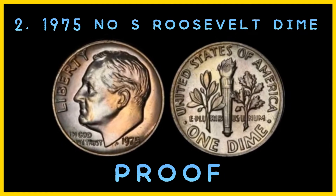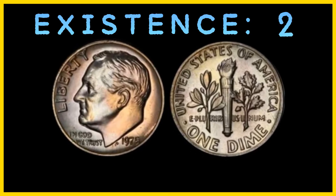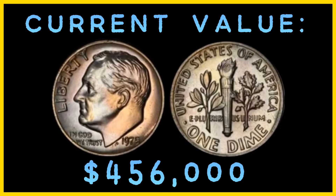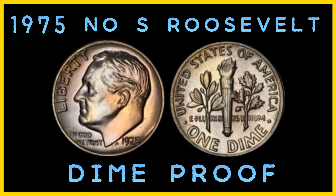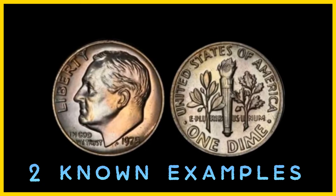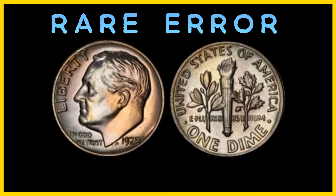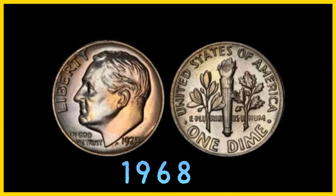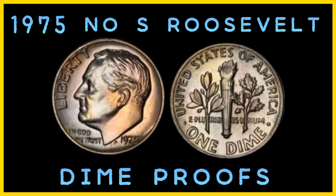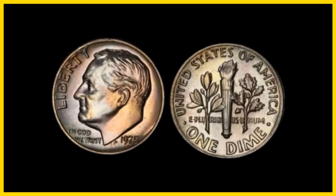Number 2: the 1975 No S Roosevelt Dime Proof. There are only 2 known in existence. Number minted: 2. Mint: San Francisco. Current value: $456,000, the highest price ever paid at auction. The 1975 No S Roosevelt Dime Proof is a rare mistake coin. The rare error was a result of the way proof dies were made after 1968, when the San Francisco Mint first began taking over striking proof coins from the Philadelphia Mint. The proof dies were prepared in Philadelphia, then sent to San Francisco where an S was added to the normal P mint die. However, some dies were missed and error coins were struck.